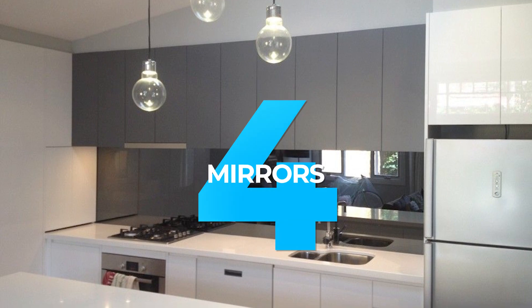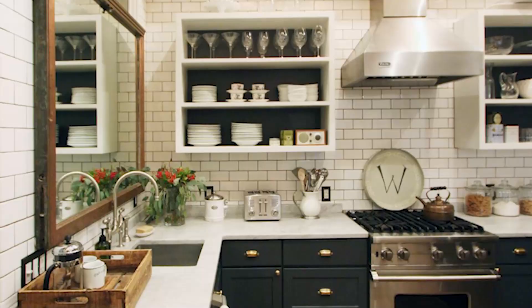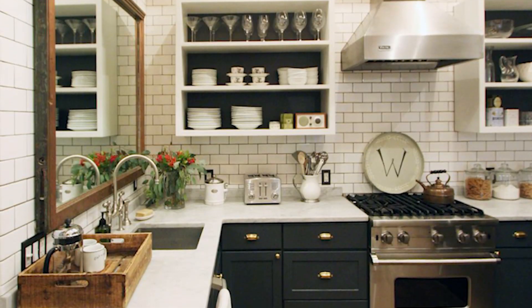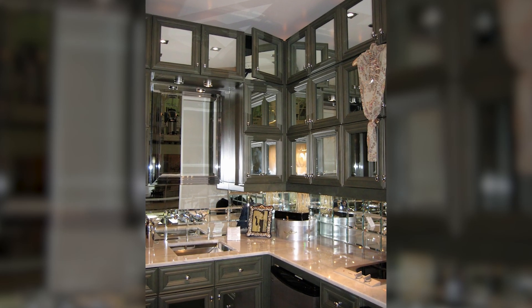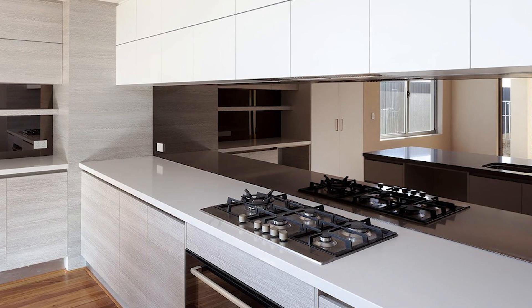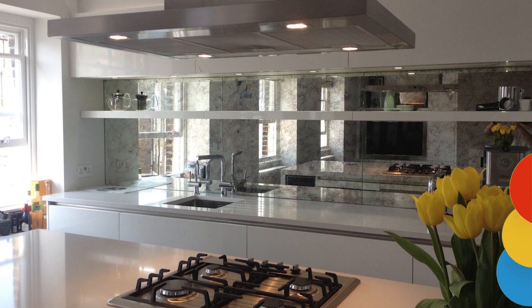4. Mirrors. Mirrors are a great option for kitchen wall decor, as they reflect light and make the space appear larger. Whether hung horizontally or vertically, a mirror will add a touch of sophistication to your kitchen, while also making it brighter and more inviting. Whether you choose to go modern or vintage, you can be sure you'll love how it transforms your kitchen for years to come.